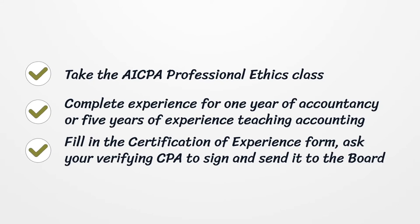Complete experience — either one year of accountancy or five years of experience teaching accounting. Fill in the certification of experience form, ask your verifying CPA to sign it, and send it to the board.